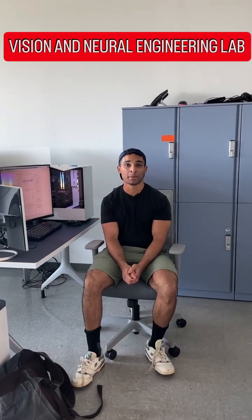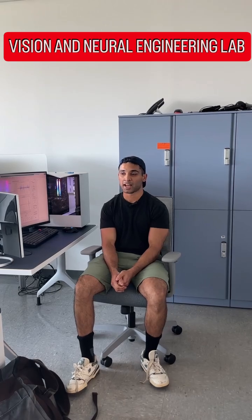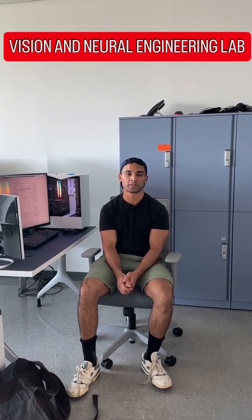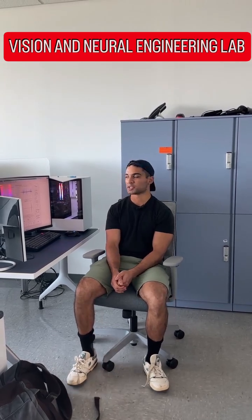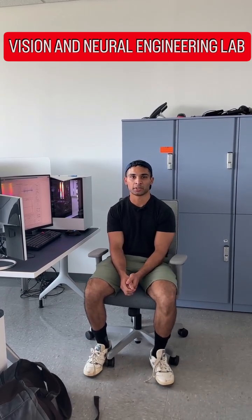Hi there, my name is Soham. I'm a rising senior and biomedical engineering major here at NGIT, and I've been working under Dr. Alvarez's visual and neuroengineering lab for the last three years. I'm currently here over the summer working as a data analyst under the Honor Summer Research Institute, where I get a $3,000 grant to do work over the summer.